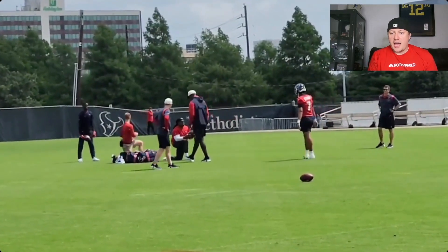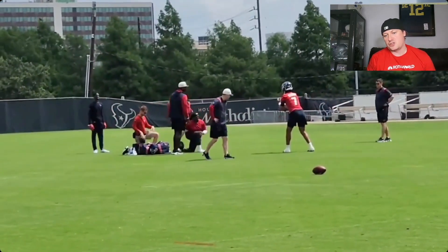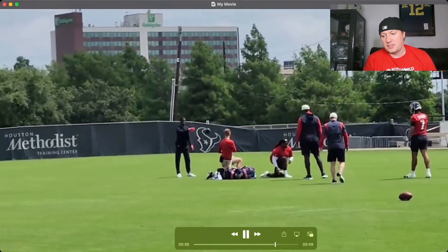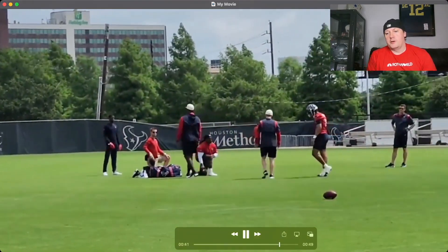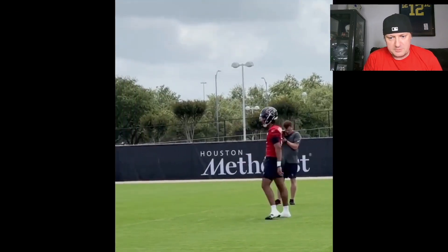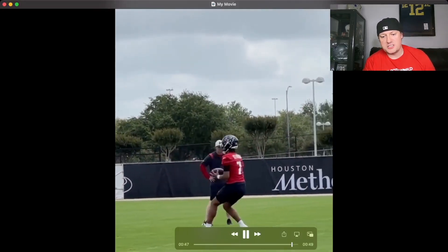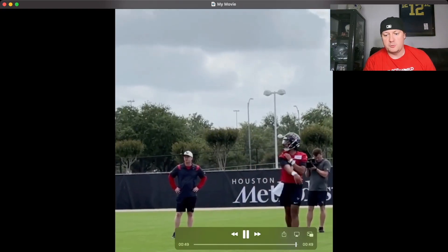I'm a big Ohio State fan, I'm from the Ohio area, so I've seen a lot of CJ Stroud. One thing you're noticing here is pretty good-sized legs on him for a quarterback for his size. Just tossing the ball around a little bit more, basic tosses.